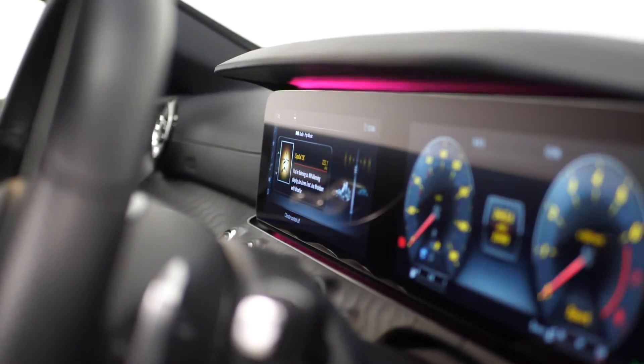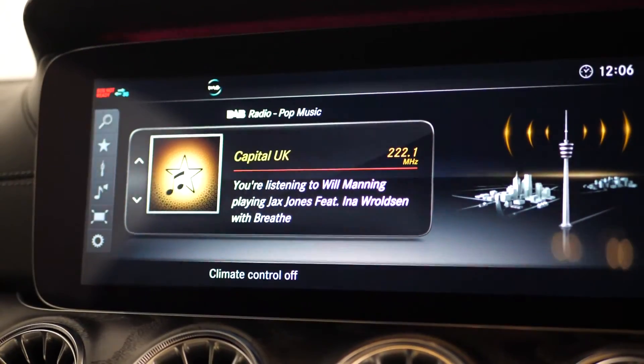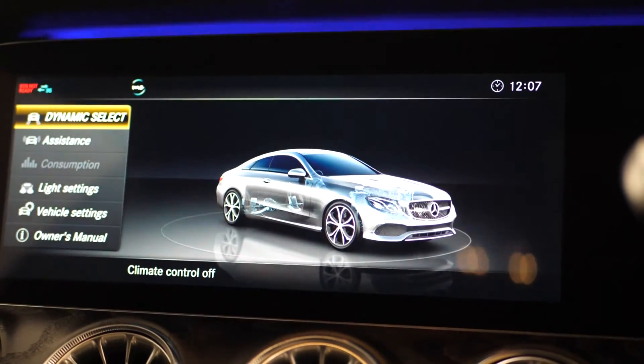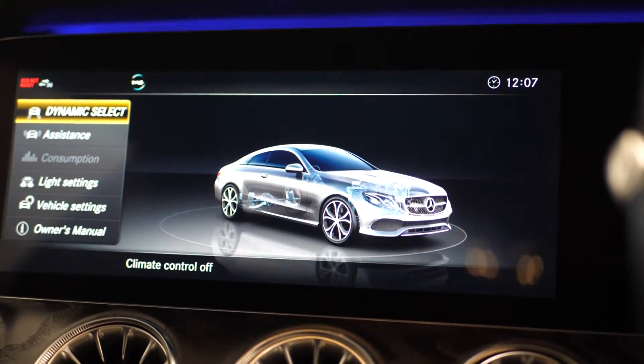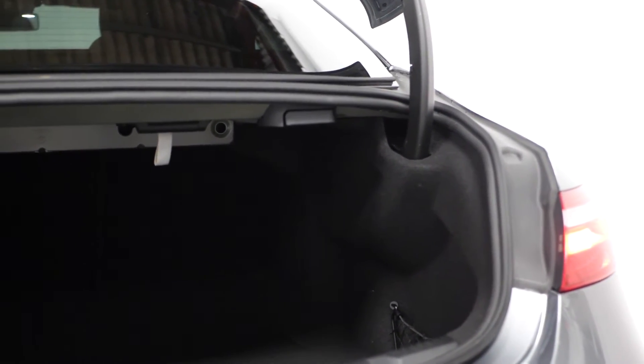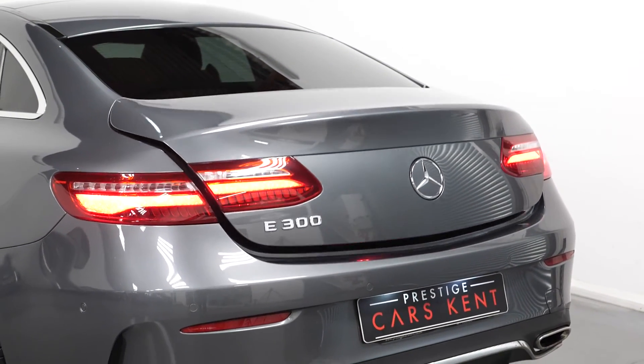Moving slightly further down from there you can find your entertainment system where you can locate your DAB radio, satellite navigation, bluetooth, and dynamic select where you can select from comfort, eco, sport, sport plus, or individual. Your 64 colour ambient lighting. Moving to the rear you can find your split folding rear seats and a power closing tailgate.